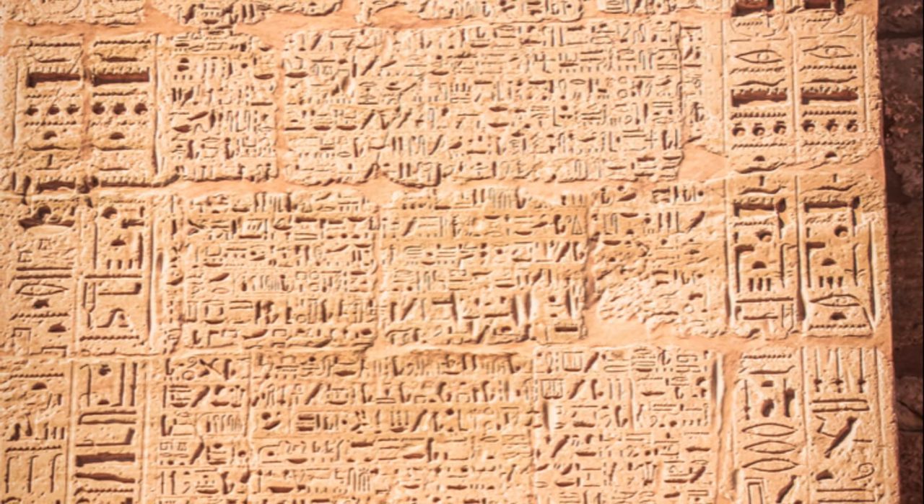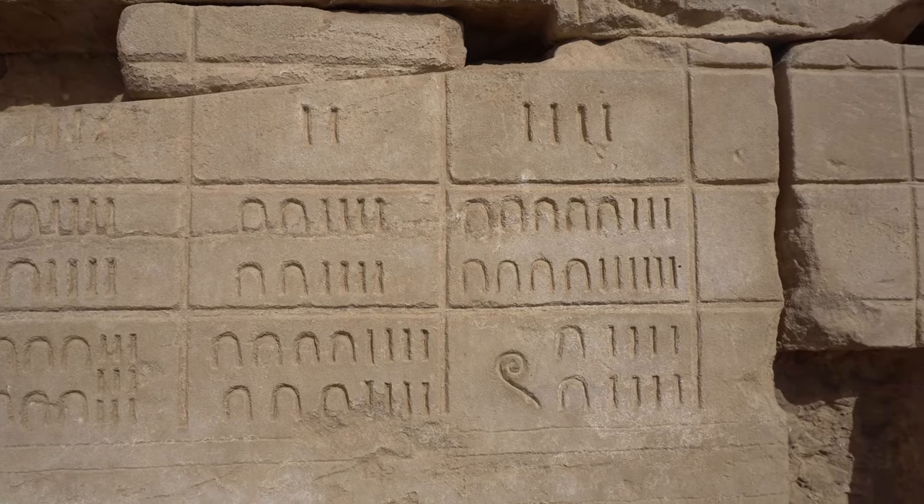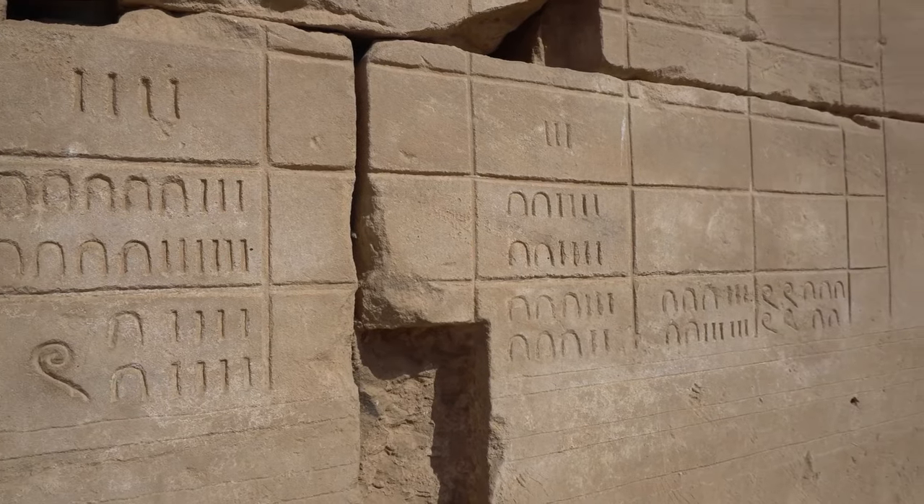From their complex structure to their ongoing decipherment, Mayan hieroglyphs are a testament to the rich cultural heritage of the ancient Maya and their remarkable achievements in writing, art, and science.